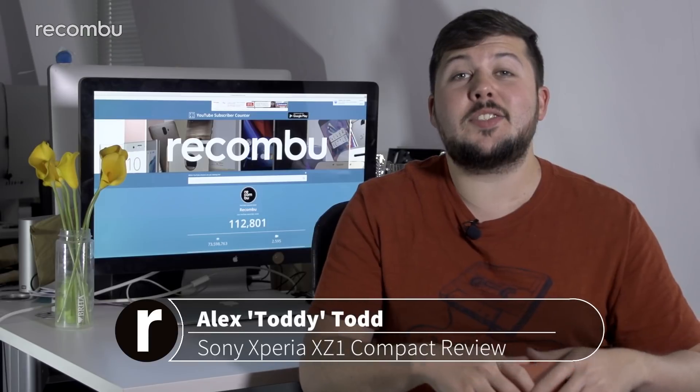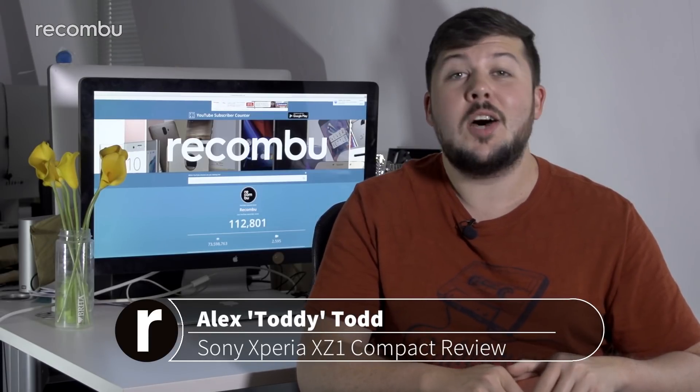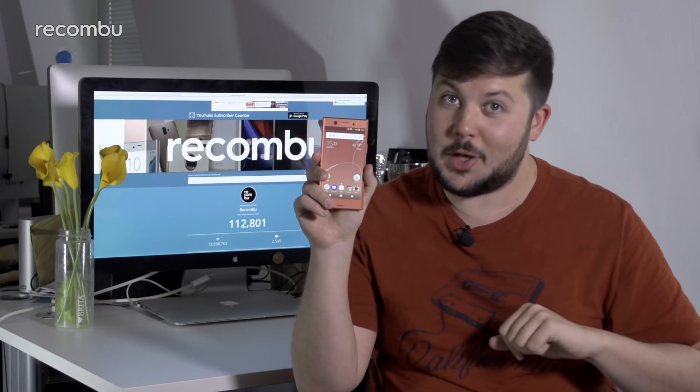Ever wanted the capabilities of the latest Sony XZ1 flagship in a smaller form factor, or wanted the Android equivalent of an iPhone SE? Then the Sony Xperia XZ1 Compact might be for you.